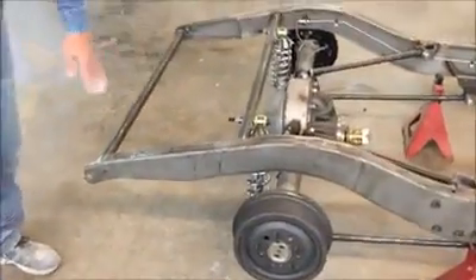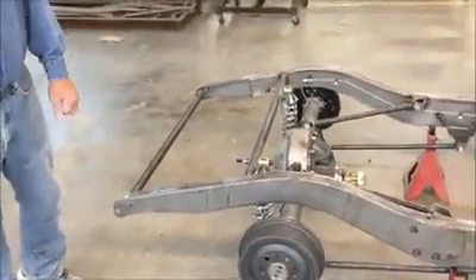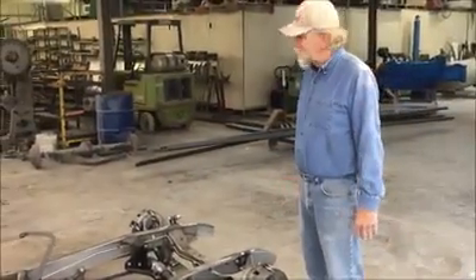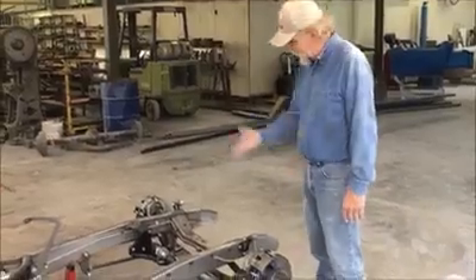We can bob the back — this one's set up to put the tank so it'll hang off a little bit off the back, but we can bob that. Lot of options. This is our 34 chassis, comes like you see it. We can deliver it to you, or you can come pick it up. There you go.